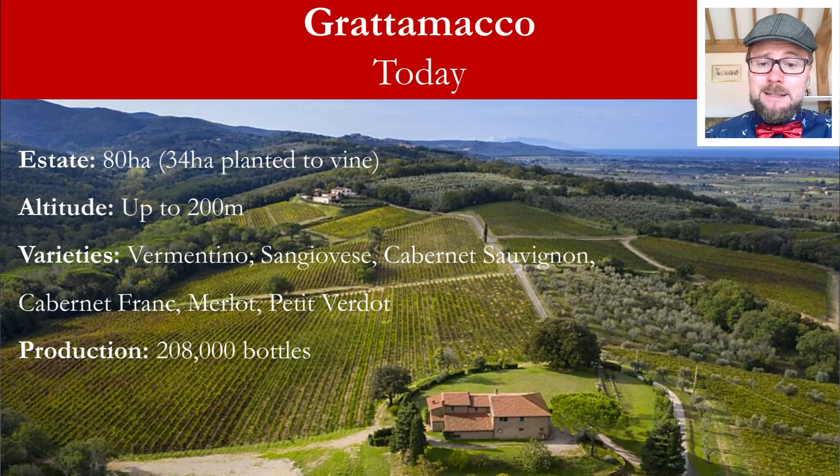The sea breeze makes its way up here, and the dry climate is characterized by diurnal temperature variations, which means acidities are kept quite promisingly high due to cooler nights, elevating the aromatic profile one can find at Grattamacco. The grape varieties grown are Vermentino, Sangiovese, Cabernet Sauvignon, Cabernet Franc, Merlot, and Petit Verdot. The main wine I tasted is the Grattamacco Bolgheri Superiore DOC, but there's also the Alberello — another Bolgheri Superiore made from Cabernet Sauvignon and Cabernet Franc — as well as a Bolgheri Rosso. Total production is around 200,000 bottles.